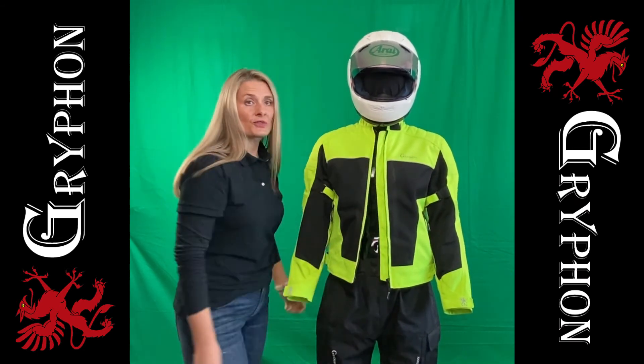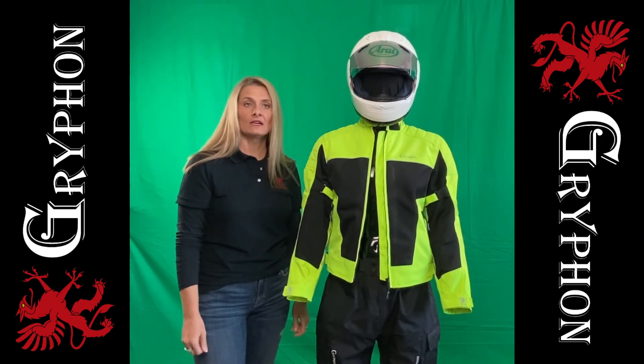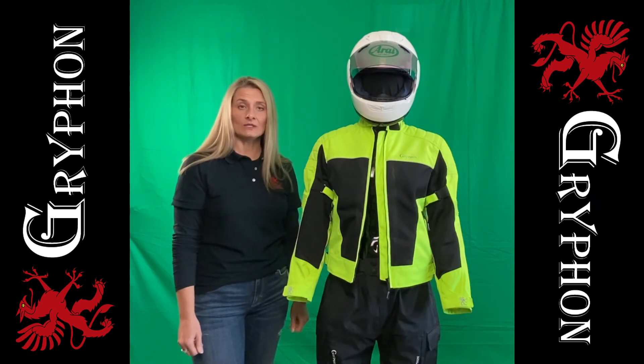We always feature 3M Scotchlight 360 elements for added visibility. All our jackets offer eight-inch zipper pant connectors along with two connecting belt loops. The Breeze is available in ladies and men sizes and high-vis yellow, black, and gray-black.